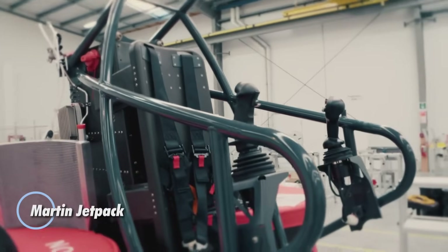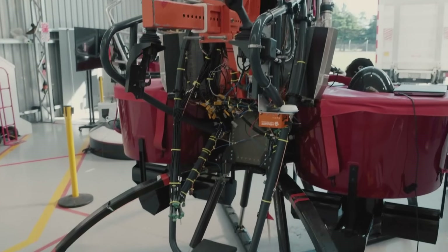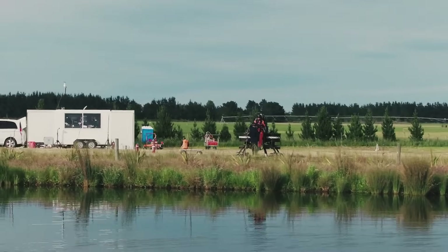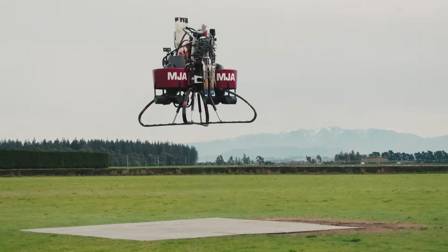The Martin Jetpack was a bold step toward making personal flight a reality. Powered by a gasoline engine and twin duct fans, it could soar up to 760 meters and cruise at speeds of 40 kilometers per hour, with a 28-minute flight time and a 20-kilometer range — ideal for emergency response and navigating difficult terrain.